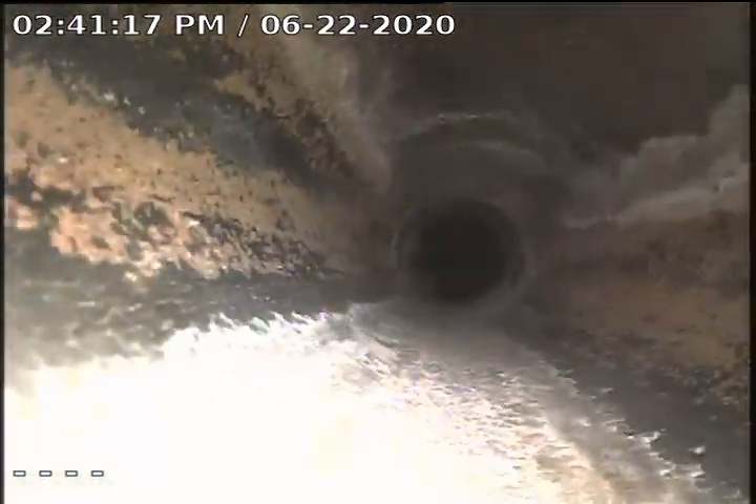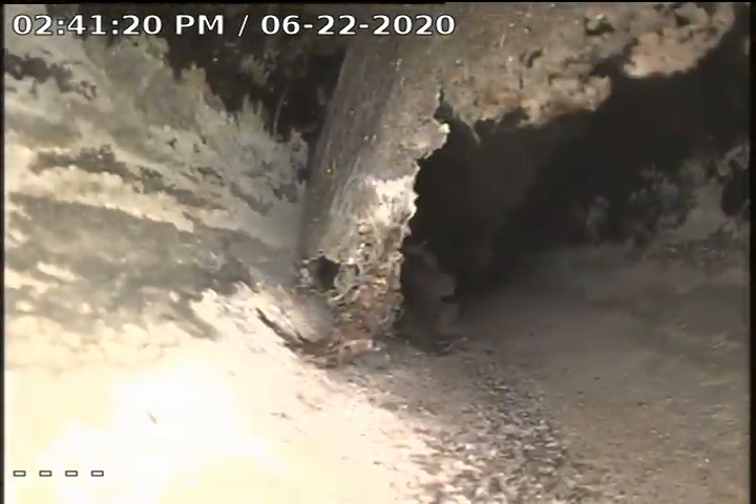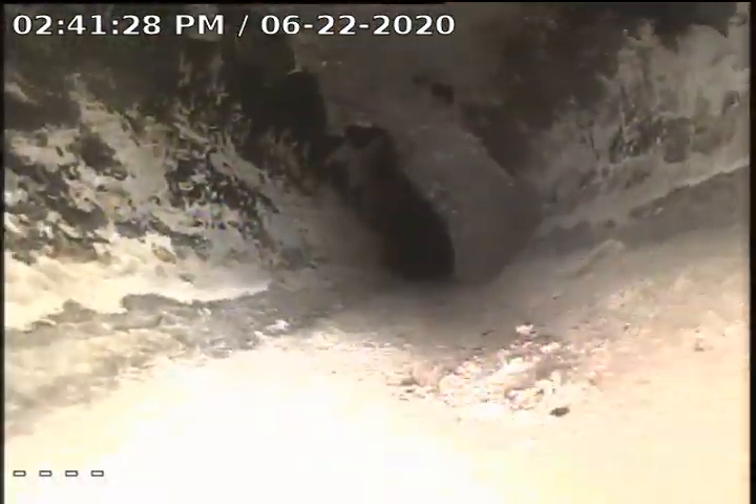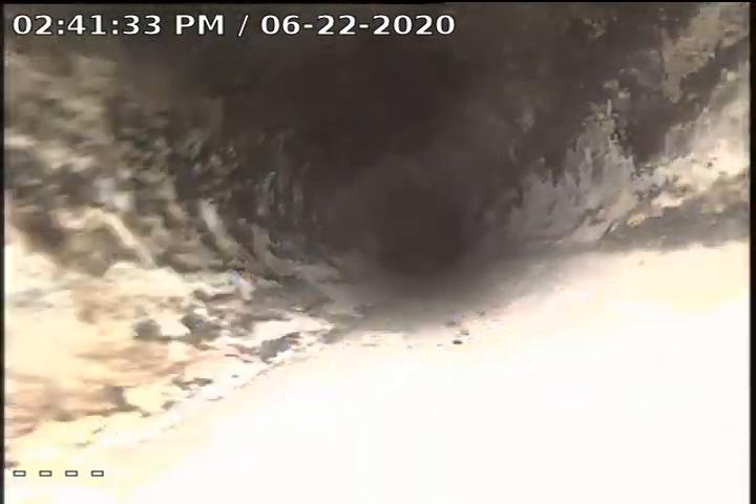The sewer line appears to be ABS material. Got some flaking coming off of there. Going to flush the toilet a few times to see if we can get that off of there.